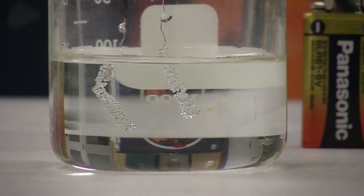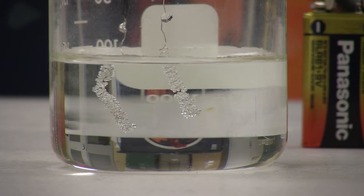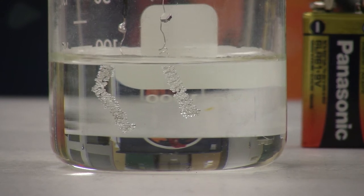Here we have two electrodes in water, and we're applying a current with the help of a battery. The bubbles forming on one of the electrodes are made of hydrogen gas, and the ones forming on the other electrode are made of oxygen gas.